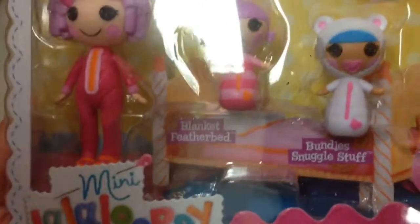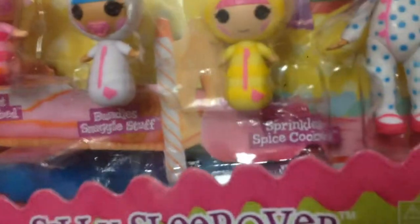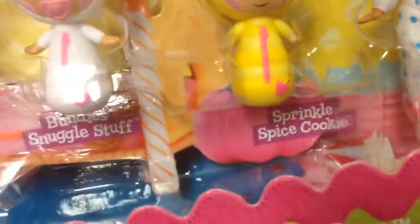So it looks like it comes with Pillow Feather Head — let's see what their name is — Blanket Feather Bed, Bundles Snuggle Stuff, Sprinkle Spice Cookie, and the last one here is Mittens Fluffin' Stuff.